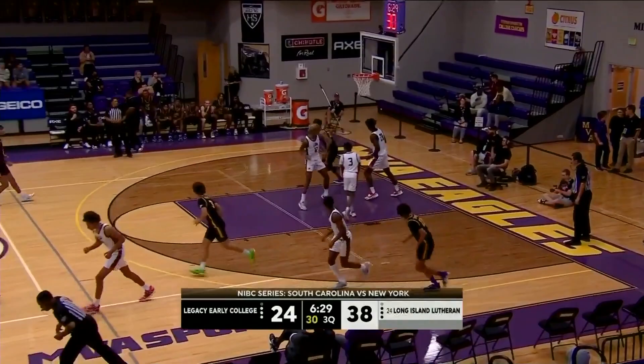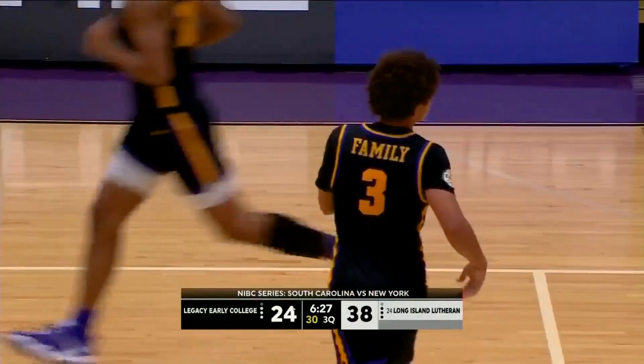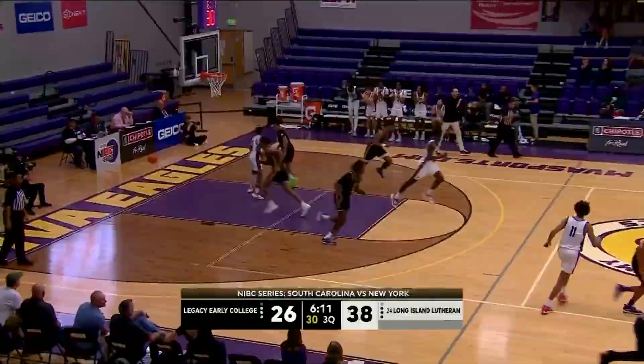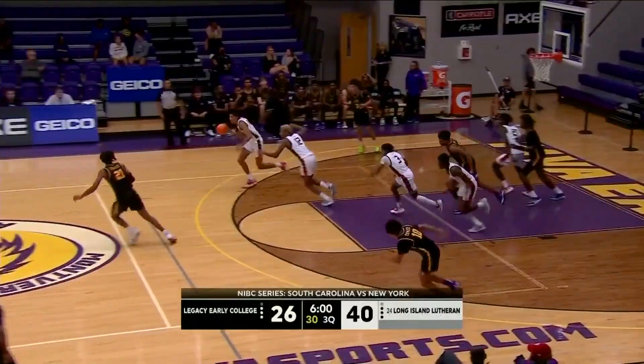Nice cut and the bucket. Elijah Crawford — that is a gorgeous cut. Legacy Early can cut into this lead. They still trail by 12, long way to go here. Reed with a little floater. Right now they are getting after him, Coach.